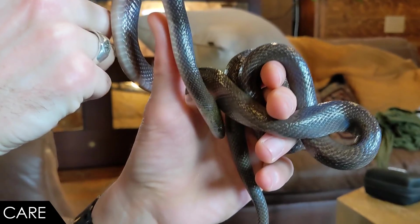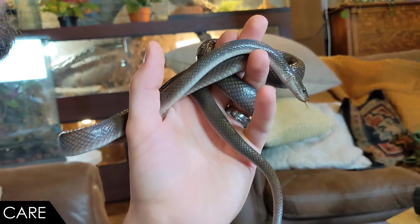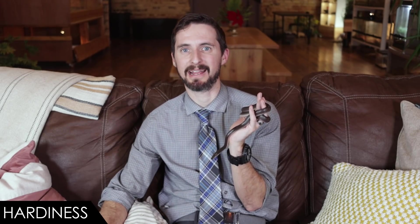Substrate like aspen shavings works great. Provide water at all times as well as hides on the warm and cool side of the enclosure. Spot clean whenever they make a mess and do full substrate changes when needed — pretty normal. You may need to get humidity up a bit; they do best with not super high humidity but do need higher humidity than most other African house snakes — sort of like ball pythons. They can struggle with shedding if humidity isn't high enough. The only real con to this particular species is that they might be more difficult to get feeding, especially on frozen-thawed.